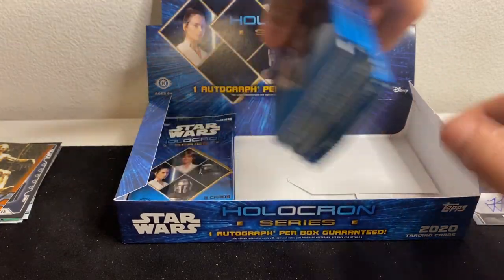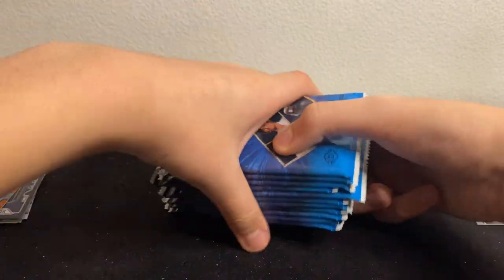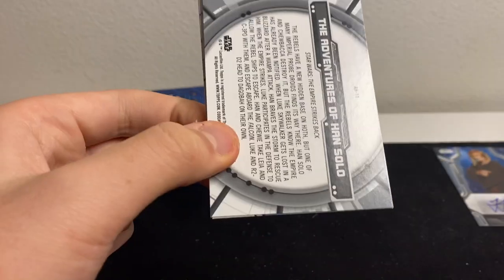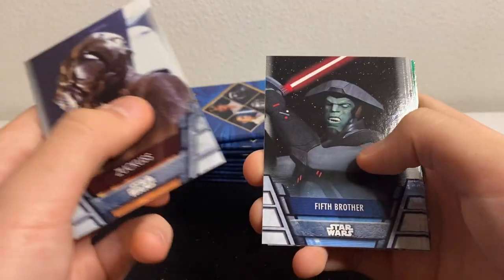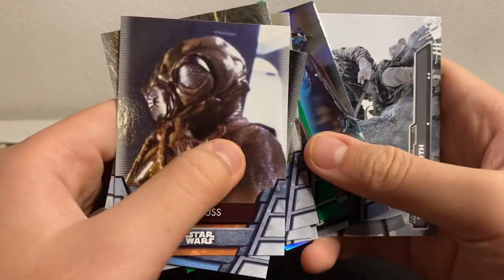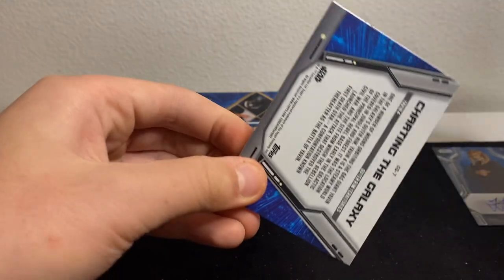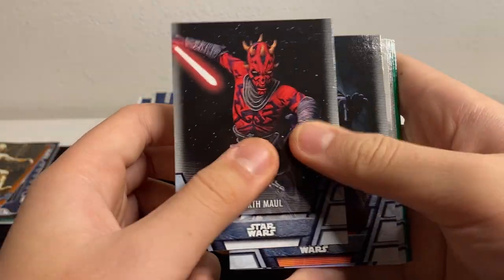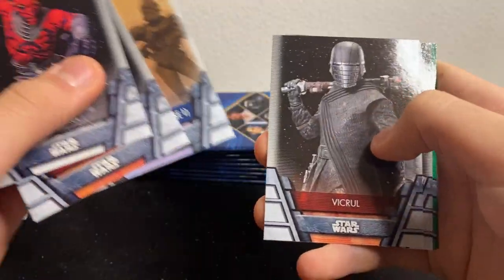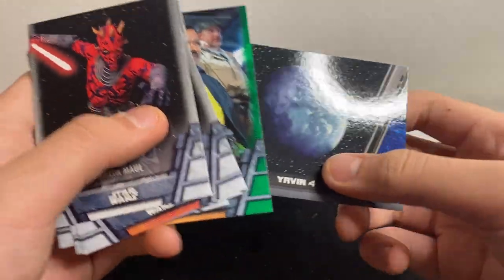I'll just take the rest of the packs out — maybe we can still pull a sketch card, that would be really nice. People love those sketch cards. Continuing through: Zuckus, Fifth Brother, C-3PO, Yoda, the Emperor, Anakin foil, General Grievous, Darth Maul, Kylo, Clone Troopers, Therm Scissorpunch, Tion Medon, C-3PO, Lando, and Yavin Four.